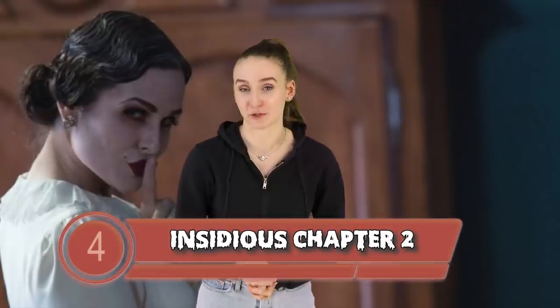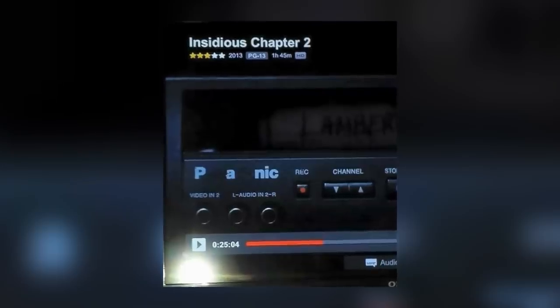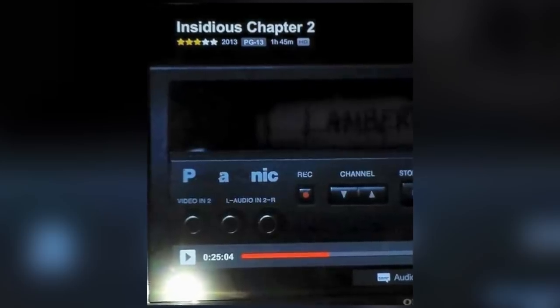Coming in at number 4 we have Insidious Chapter 2. In the second installment of the Insidious series, the family is still being haunted by evil spirits that are tormenting and possessing their family. I did mention Insidious in my last video and how the audience can see the ghosts hidden in the scene before the characters encounter them. But here's another detail in chapter 2 that you may not have noticed: in one of the scenes there is a close up of their VCR, but instead of it reading Panasonic, it has some letters scratched out and it reads 'Panic.' This could have been done for legal reasons, but either way it just adds another layer of creep to the film, and the decision to do this was super clever.